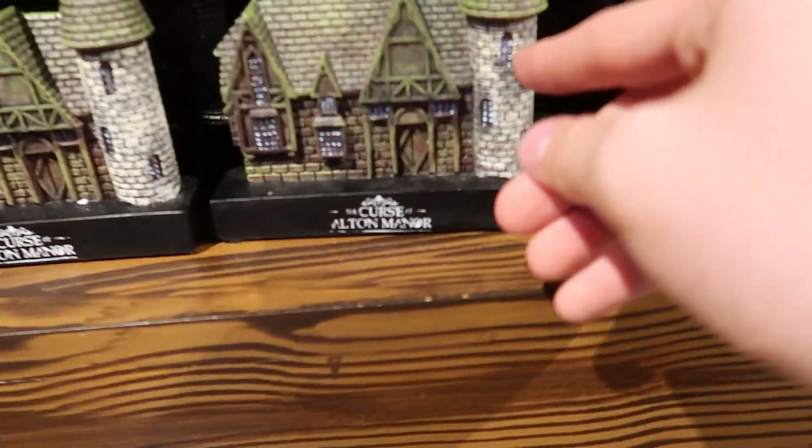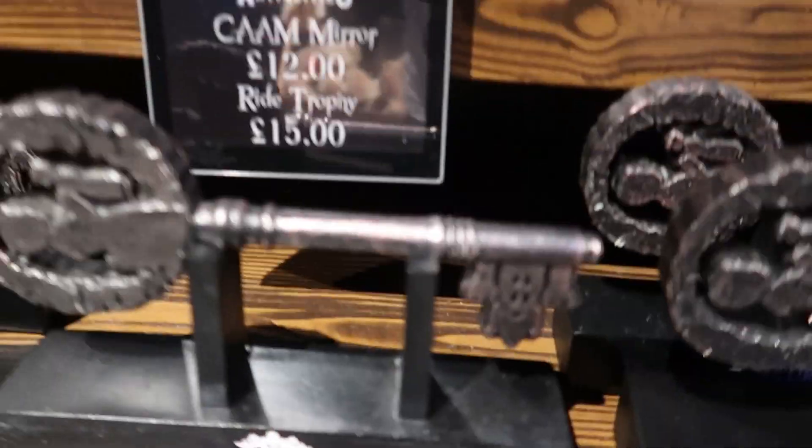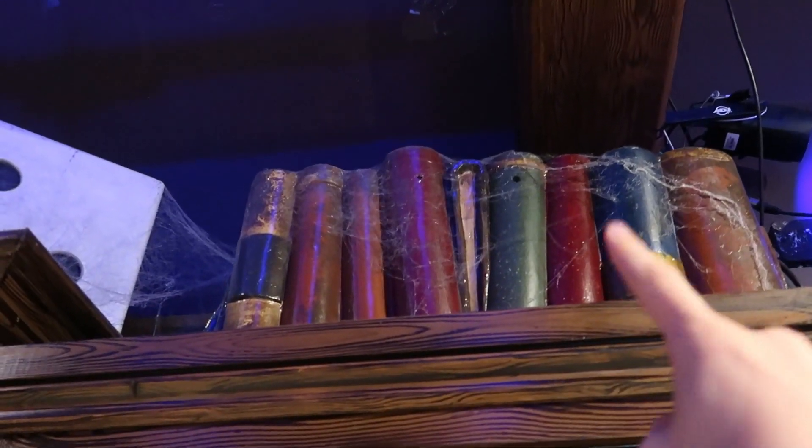This is one of my favourite pieces of merch. You've got the Curse of Alta Manor key. They're from the old jewel, right?